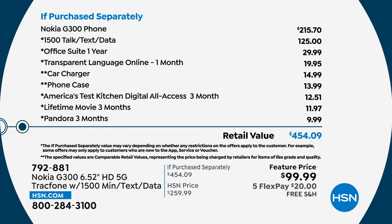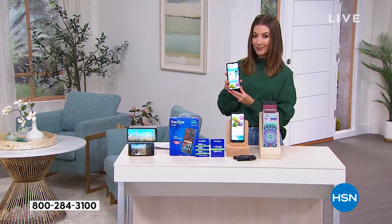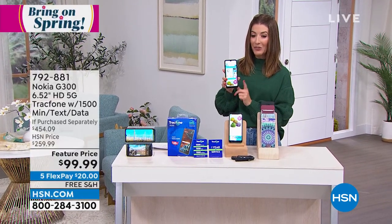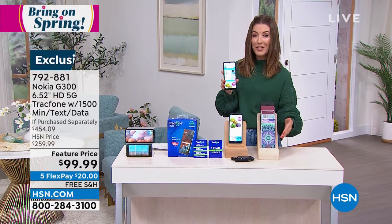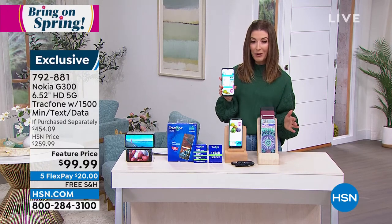We're also going to include 1,500 minutes of talk time, 1,500 text messages, and 1,500 megabytes of data — that's another $125 value. You're getting all kinds of software, a car charger, and a case, and you get to pick the color of your case. It would be a $450 value, but you're getting a brand new phone for $99.99. That's really the only decision that you have to make.